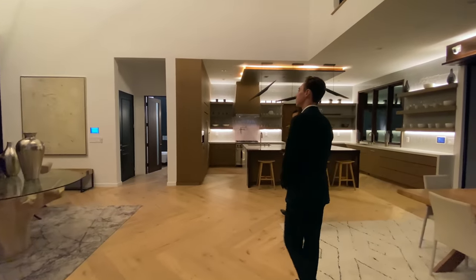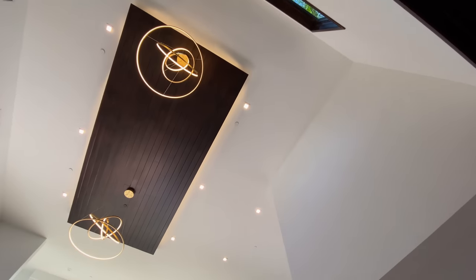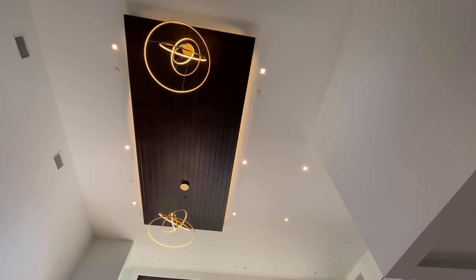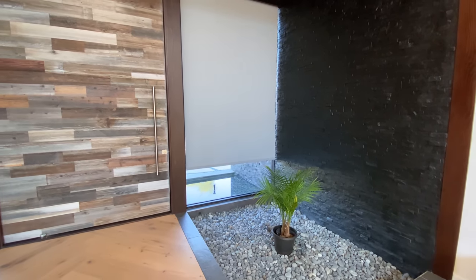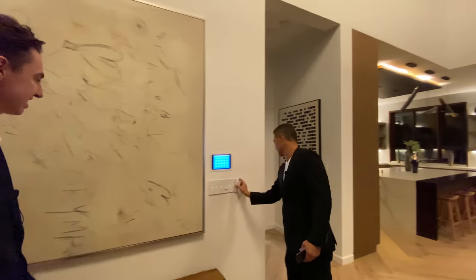There are automated shades here as well — you really don't have to do anything in this home except come in, relax, and enjoy it. You do have to have a phone though!